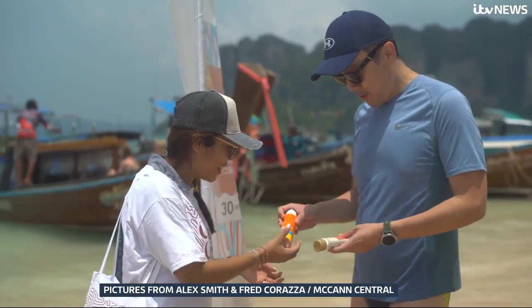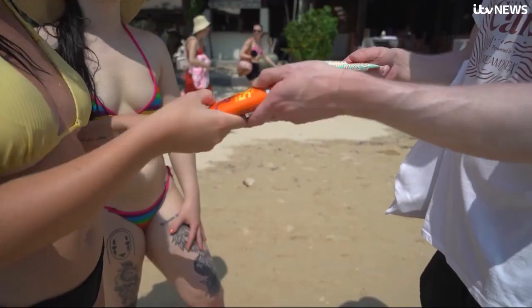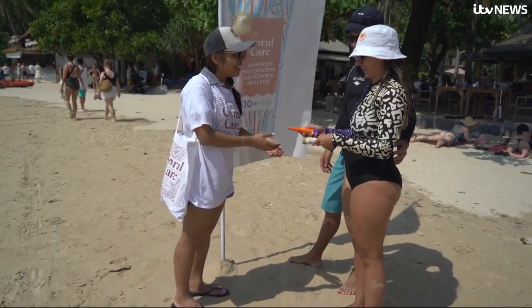Working with the ad agency McCann, they've encouraged beachgoers in Thailand to swap polluting products for safe ones. The aim is to create a new industry standard.